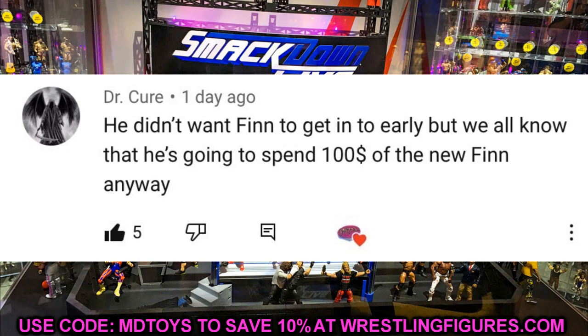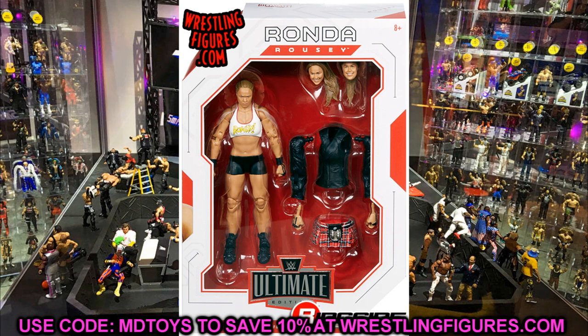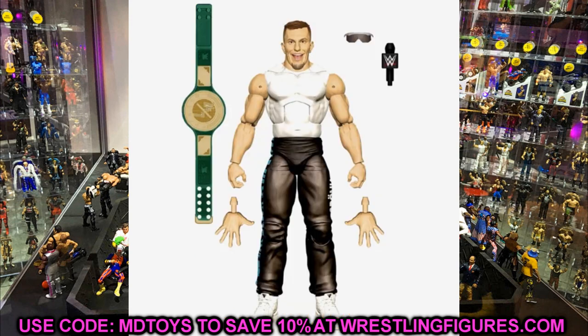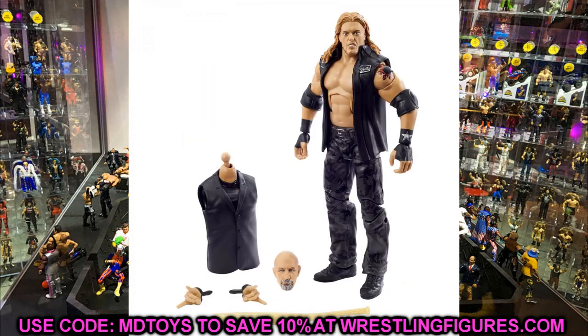Let me know what you think of my list down in the comments below. If there are any figures you would not want on your Christmas list, let me know those as well. I think every other figure this year has been pretty damn nice. Anyway guys, thank you so much for watching — I hope you enjoyed. Subscribe to the channel, follow me on Instagram and Twitter. Merry Christmas!